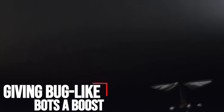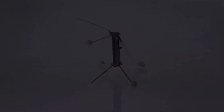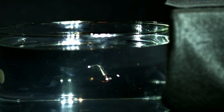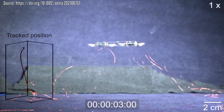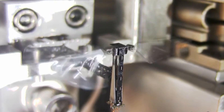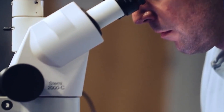Giving bug-like bots a boost. When it comes to robots, bigger isn't always better. Someday, a swarm of insect-sized robots might pollinate a field of crops or search for survivors amid the rubble of a collapsed building. MIT researchers have demonstrated diminutive drones that can zip around with bug-like agility and resilience, which could eventually perform these tasks. The soft actuators that propel these micro-robots are very durable, but they require much higher voltages than similarly-sized rigid actuators.